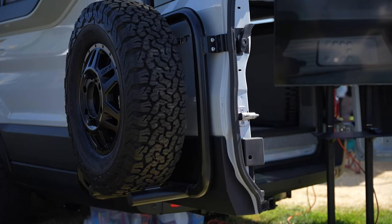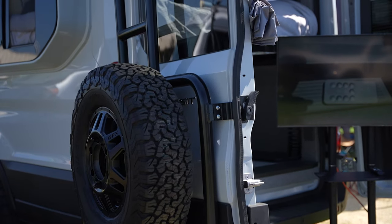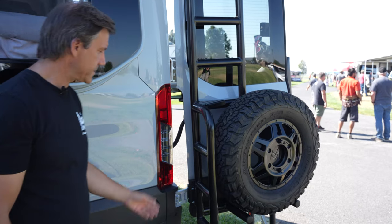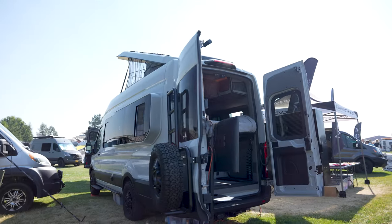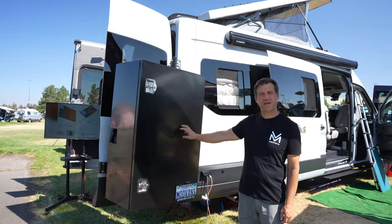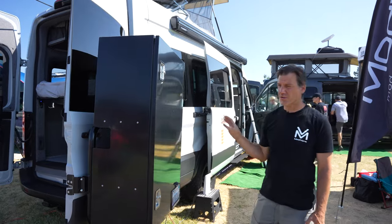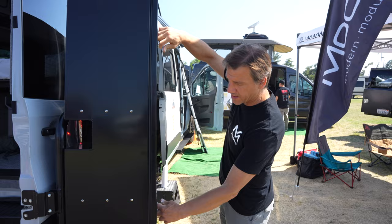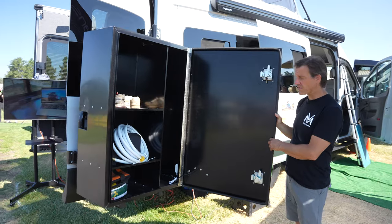Over here we have our ladder-tire combo. We have rungs built into the ladder that are bigger than the pegs you'll see on other ladder-tire combos. We designed and manufacture this in-house specifically for a better ladder experience. Over here on the passenger side is our in-house designed and manufactured cargo box — a rear-door carrier cargo box. It's mounted on the hinges of the door, so it swings in and out when you open the doors. This is one of the biggest boxes we've seen, with tons of storage inside. It does lock.